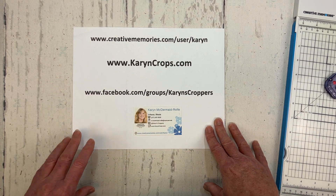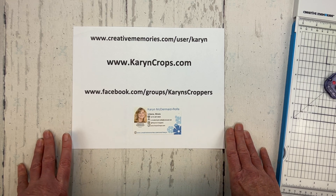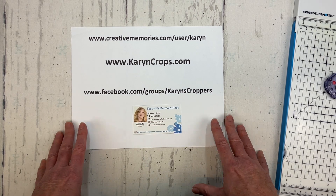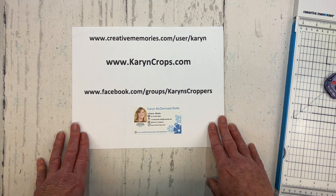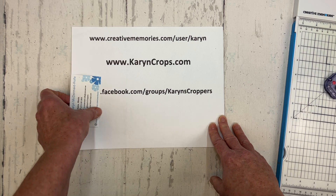The promotion is scheduled to last through November 16th or 17th, but I think this is highly popular and it's very likely that the promo items will run out before that date. So I encourage you to place your orders as soon as possible. So let's get to the technique for this month.